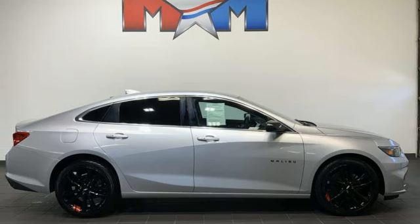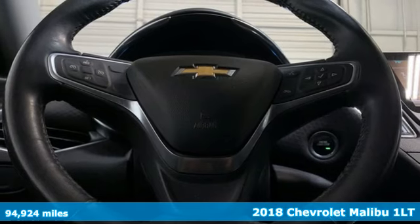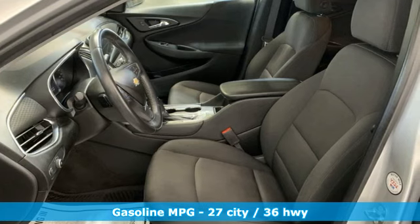It's a 2018 Chevrolet Malibu. This sporty, fuel-efficient Malibu is a perfect blend of form and function, and with features like these, every drive is a pleasure.